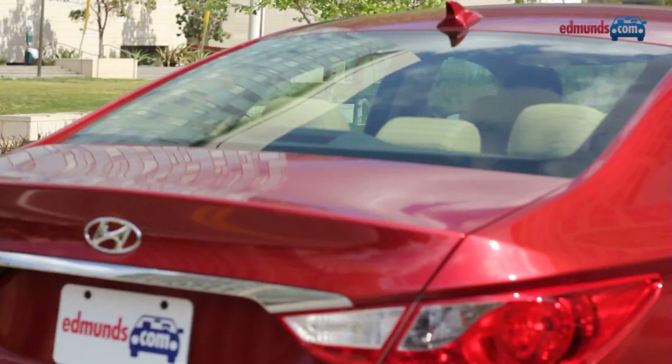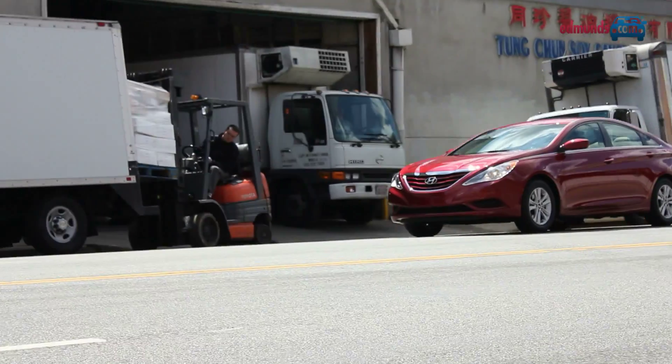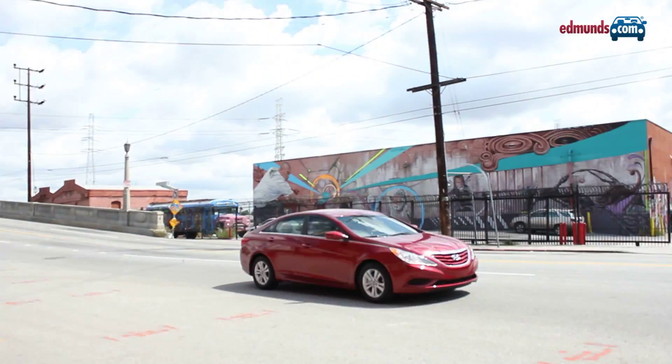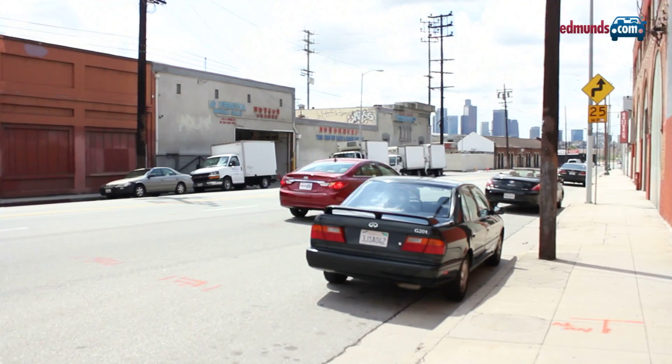This strikes a pretty good balance between ride comfort and handling. The suspension is firm, but not to the point of being objectionable. Even sharper handling can be found with the SE model. All these qualities add up to make the Hyundai Sonata the smart choice among mid-sized sedans. For more information on the Sonata and its competitors, go to edmunds.com.